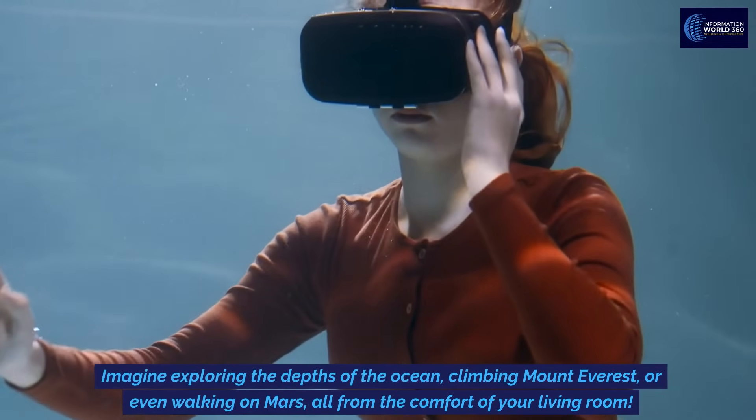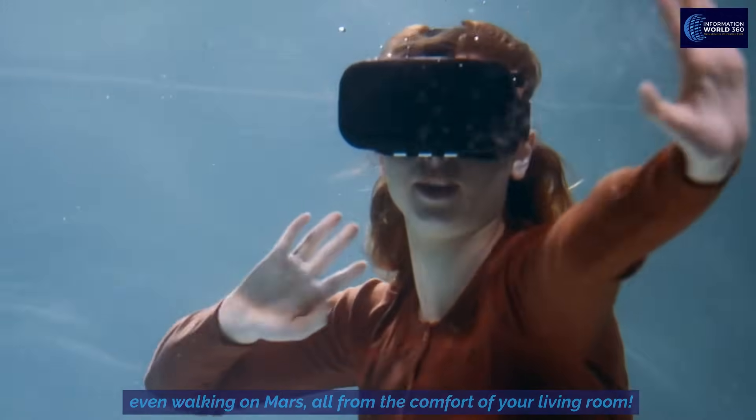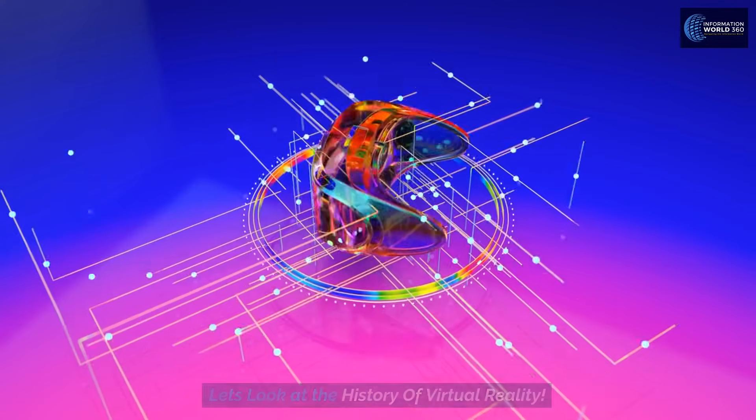Imagine exploring the depths of the ocean, climbing Mount Everest, or even walking on Mars, all from the comfort of your living room. Let's look at the history of virtual reality.